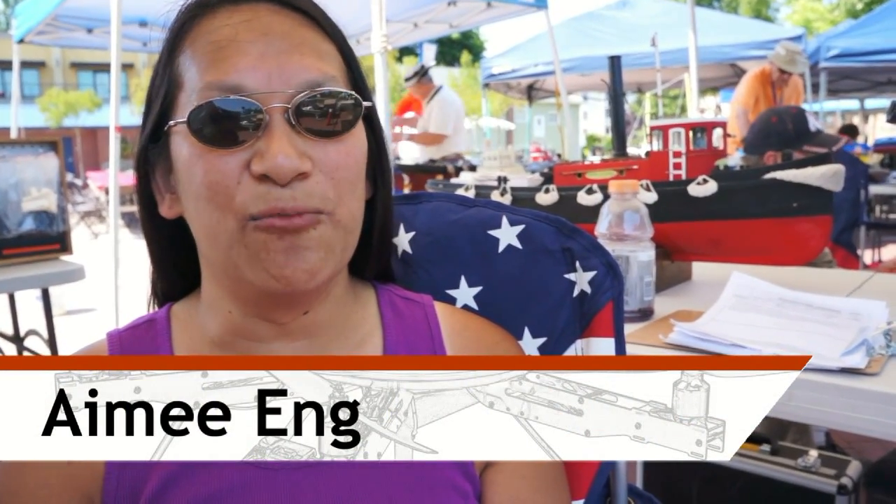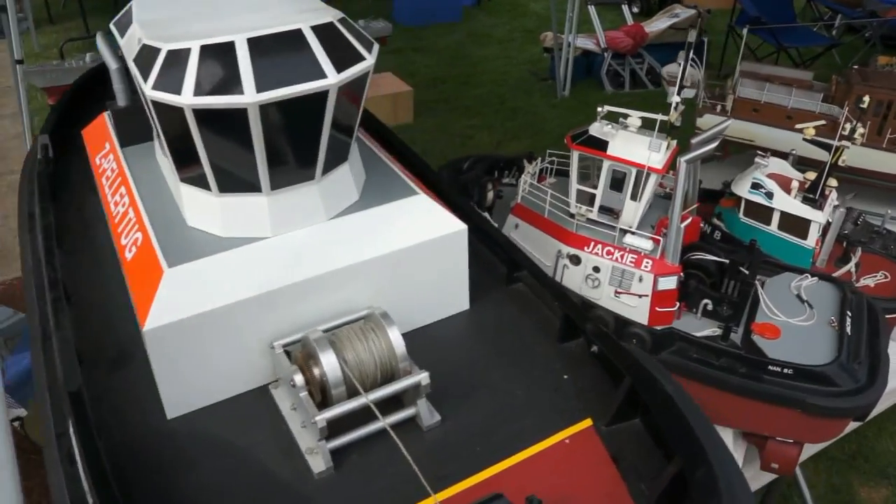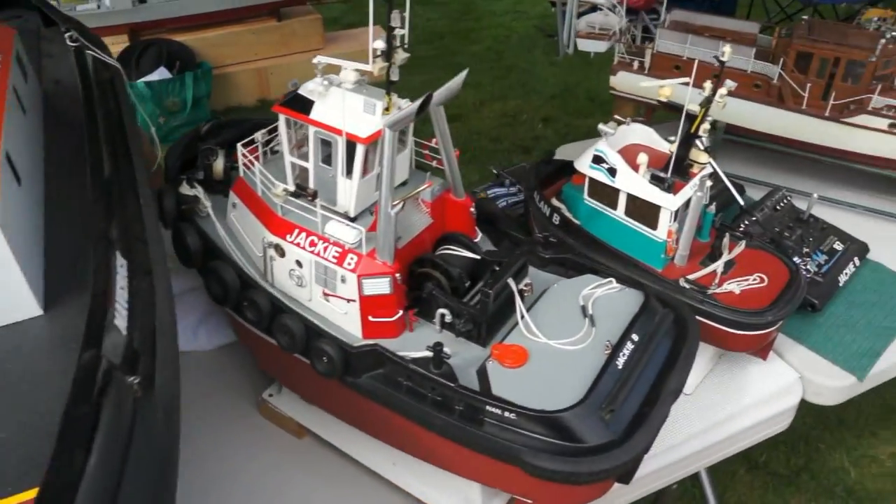This is the Tualatin Crawfish Festival Regatta. We invite a lot of clubs from Seattle to California. Anybody who wants to participate, they can come display or play.